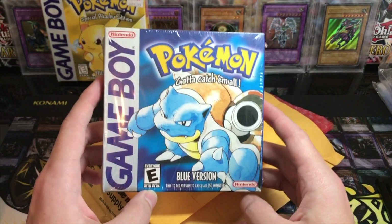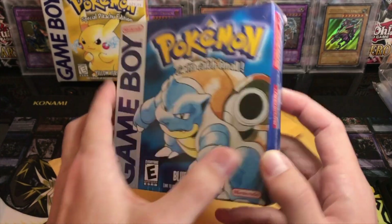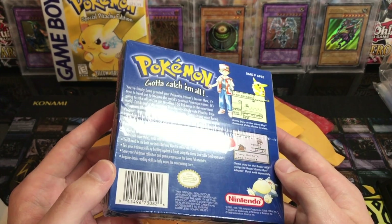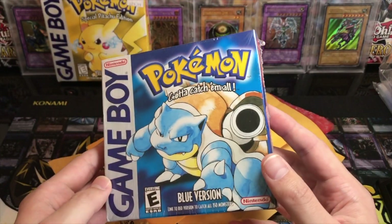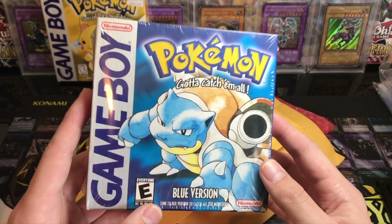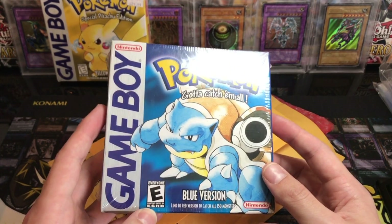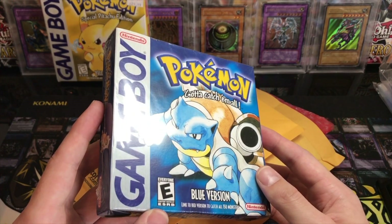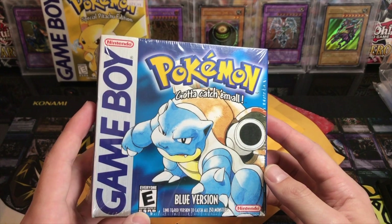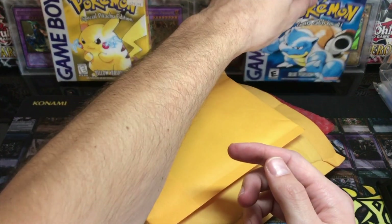We have a sealed Pokemon Blue Version. If you never played Pokemon, you're probably one of the few who didn't, because these were huge. This game came out in 1998 and was super popular. Blue and Red Version are basically the same game — just two versions so you could trade to get different Pokemon. This game is 21 years old and it's still sealed, which is really awesome. I already have Silver, Yellow, and Ruby, and now I've added this one. I'm looking to get Red, Yellow, and Blue for first gen, Silver, Crystal, and Gold for second gen, and Emerald, Ruby, Sapphire, Leaf Green, and Fire Red for third gen.